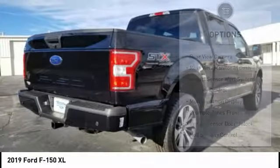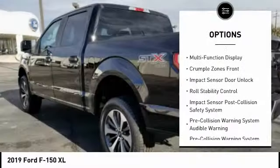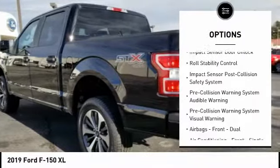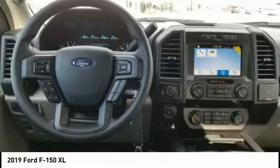Here are some of this vehicle's great options: traction control, stability control, autonomous braking, power brakes, trip odometer, child safety locks, trip computer, tachometer, and daytime running lights.